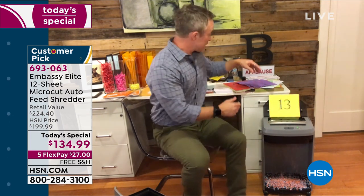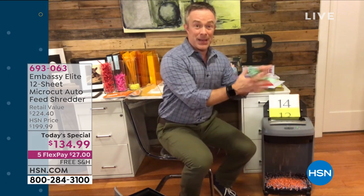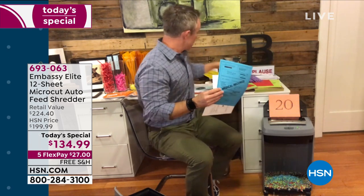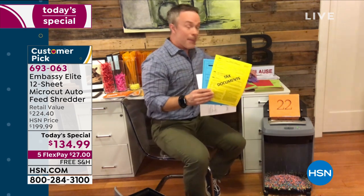A lot of us think, 'It's not going to happen to me,' and just throw documents away. We went to the Federal Trade Commission's website and they told us there are many steps we can take to reduce the risk of identity theft — for example, guard your social security number and shred charge receipts, credit applications, and other sensitive documents. Whether it's a paycheck stub, a medical record, or our tax documents — 49% of all identity theft happens during tax season.